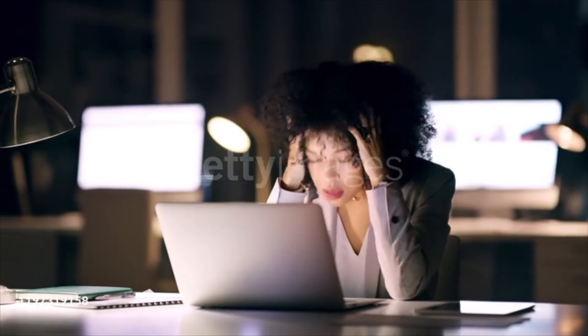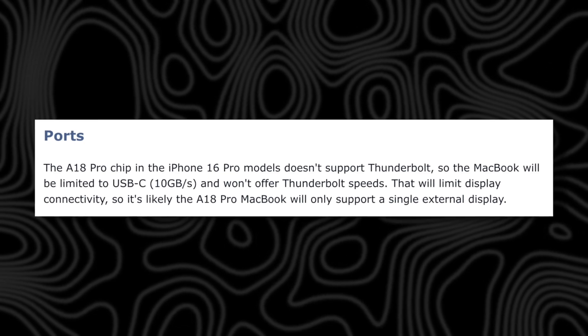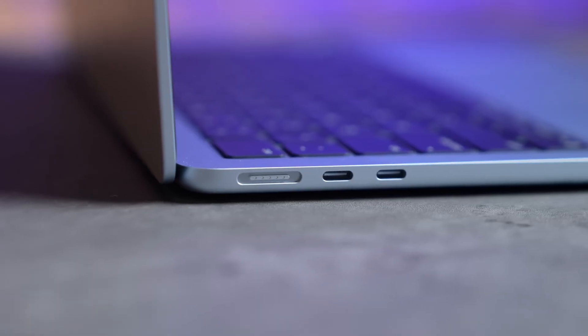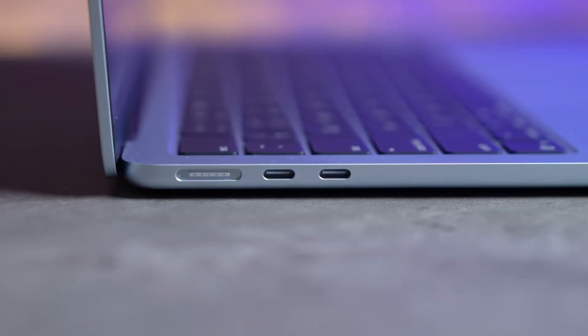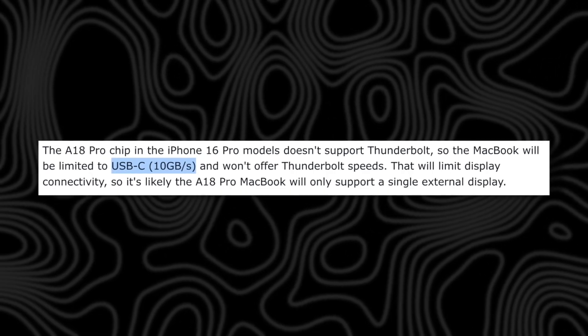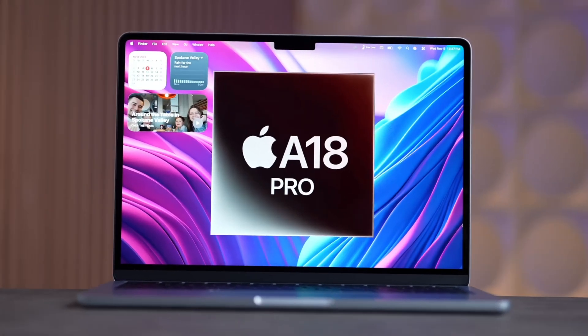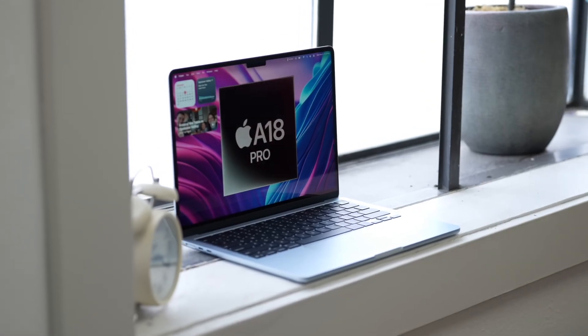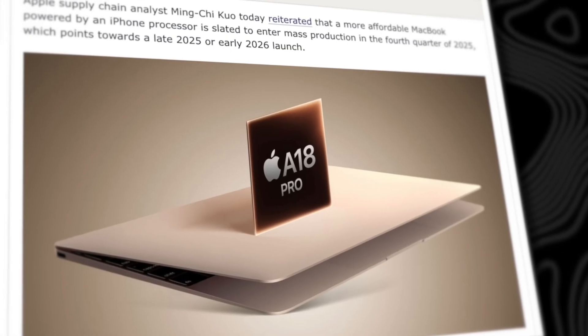The ports — holy smokes, this one hurts. No Thunderbolt. You're stuck with one or maybe two standard USB-C ports capped at 10 gigabits per second. That means no high-speed docks, and most rumors say you'll only be able to run one single external monitor. Plus, we're likely starting at 8 gigabytes of RAM and maybe just 128 gigabytes of storage to hit that $599 price point.